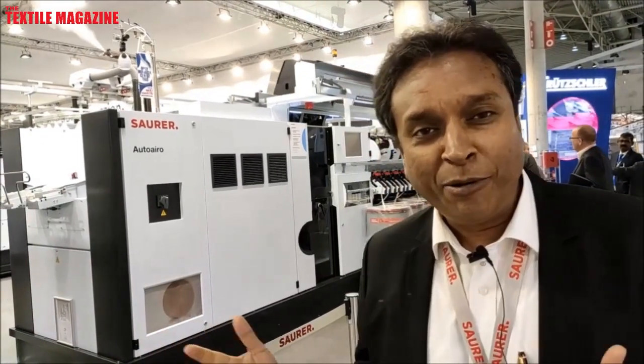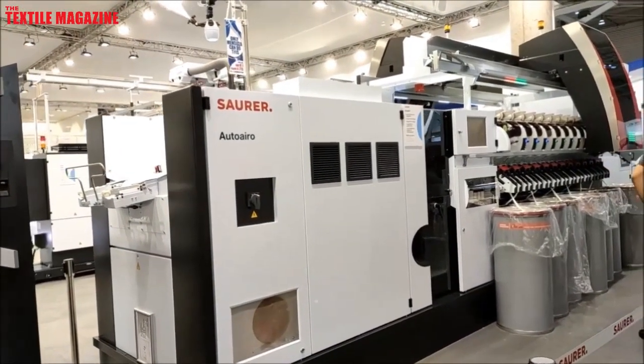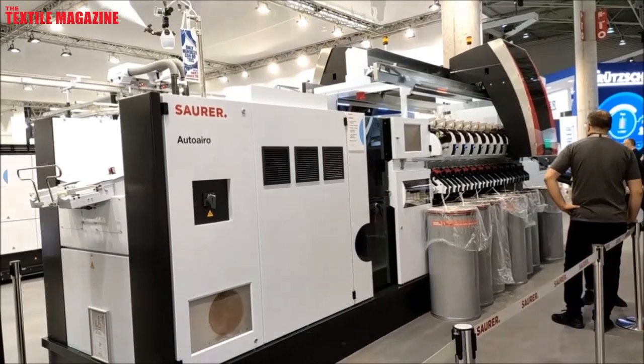This was the moment we were waiting for. May I present to you the latest in this stable from Soura — the air spinning. With air spinning, Soura has completed its presence in all three technologies. We are there in ring, compact, non-compact, long staple, open end, and now air spinning. Truly a wonder machine, a very flexible machine, state-of-the-art design, and some of the world's firsts which you can see on this air spinning machine.